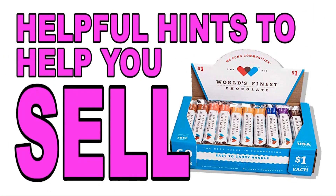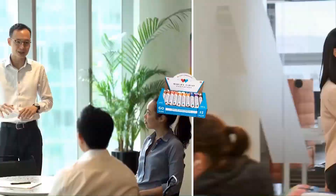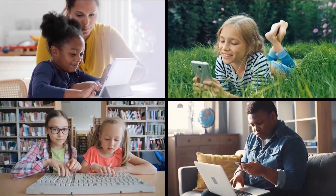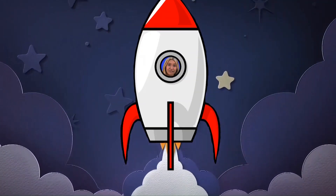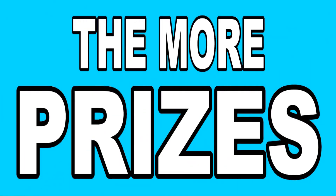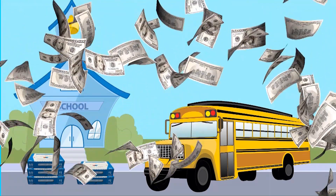Here are a couple of helpful hints. The easiest way to sell chocolates is to ask your parents to take a box to work so they can sell to co-workers and friends. Whenever possible, use social media to help you sell — the more people who know you're selling World's Finest Chocolate, the more you'll sell. If everyone sells a little, it'll add up to a lot. So sell as many boxes as you can to raise a lot of money for our school.